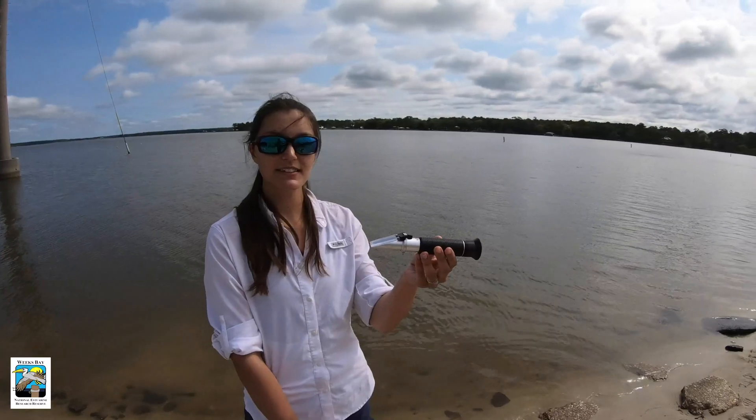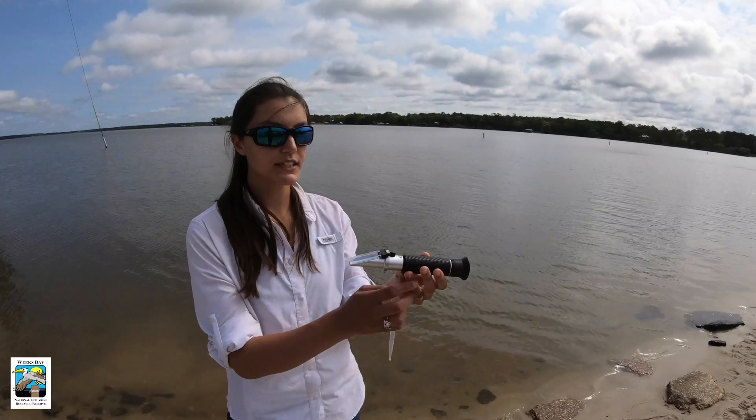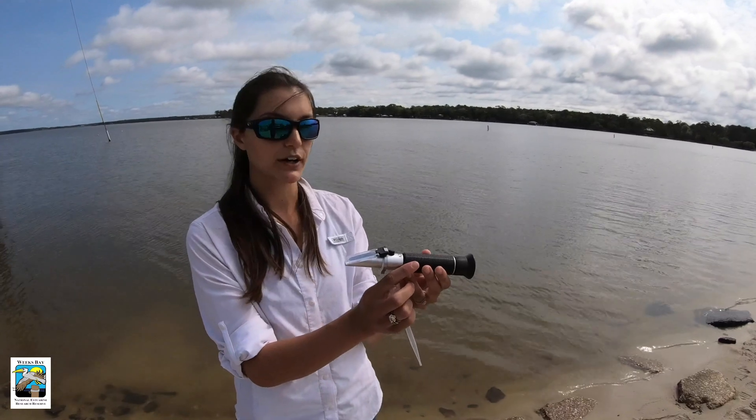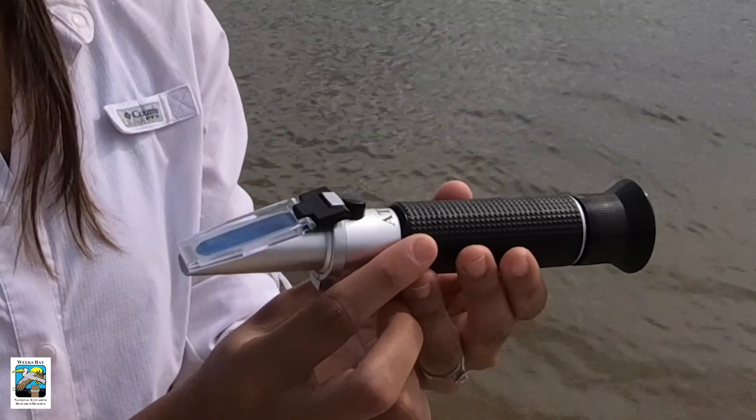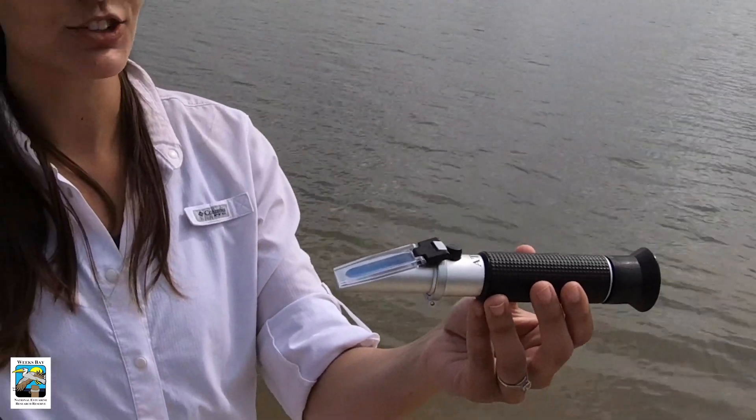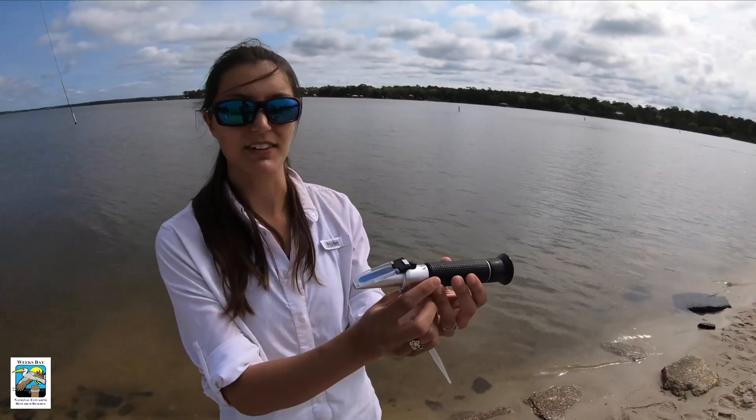This is our refractometer — we use it to measure the salinity of the water. Refraction is the bending of light as it moves through a substance, so the refractometer measures how much light is bending, which gives us a measurement of salinity.